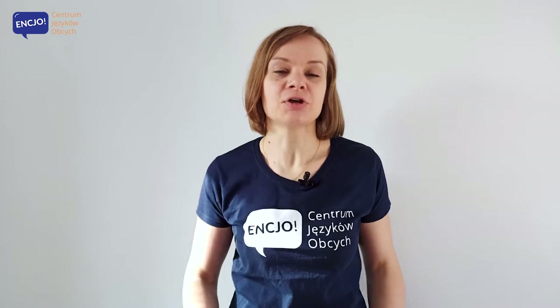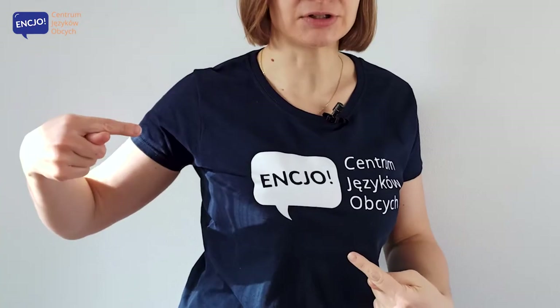Hi! Welcome to our phrasal verb challenge videos. The verb for today is 'look' and the phrasal verb for today is 'look up'. My name is Elżbieta and the lesson is brought to you by Enzio, a language school that provides online courses and courses in Bologna.